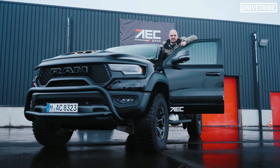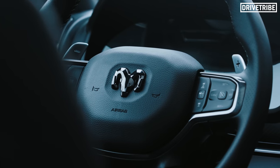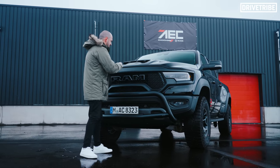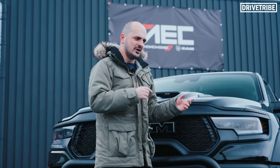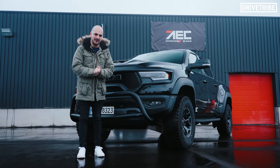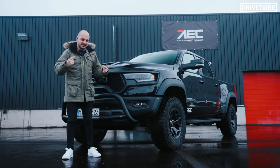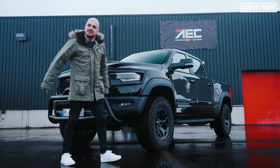Of course it's this one — I'm bringing Richard a Ram TRX. You could say this is the Hellcat of pickup trucks, mostly down to the fact that in there is the exact same 6.2 litre supercharged V8 as the Charger, although it's slightly detuned down to 707 horsepower. This thing totally dwarfs the Charger — it is enormous. Will it even fit on UK roads? Let's get it to the Eurotunnel, over the channel, and to Richard's place — destination Ross-on-Wye.